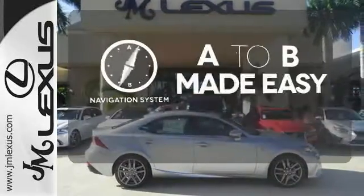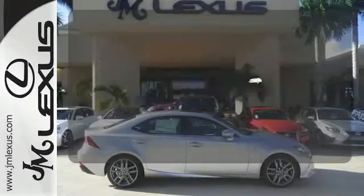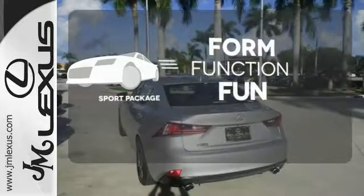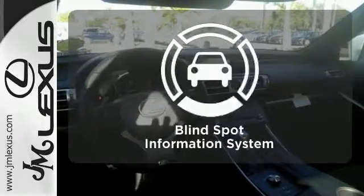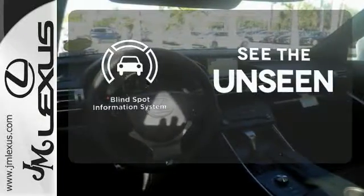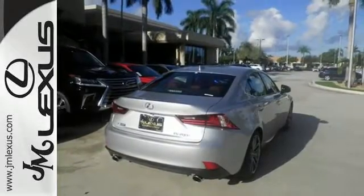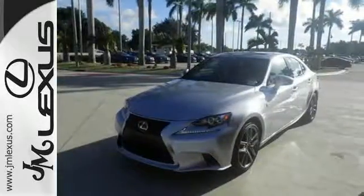Never feel lost again with the navigation system. Form, function, and fun — everything is a bit better with the Sport Package. Negotiating traffic has never been easier, thanks to the Blind Spot Indicator. A deliberate move in the sporty direction. Come in for a test drive.